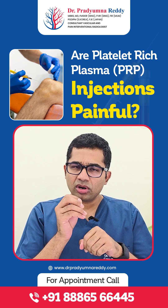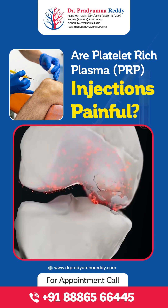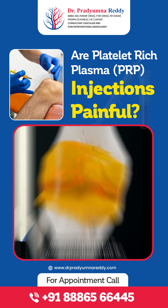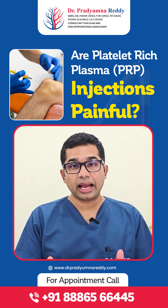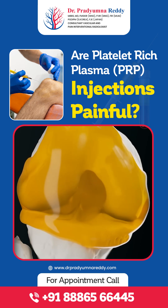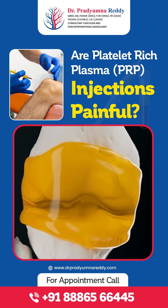You will usually feel a very small prick. The needle goes into your joint and we inject the PRP — the platelets and growth factors — which heal the damaged area within the joints. This helps in repair of the joint.